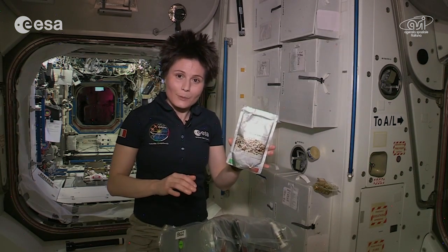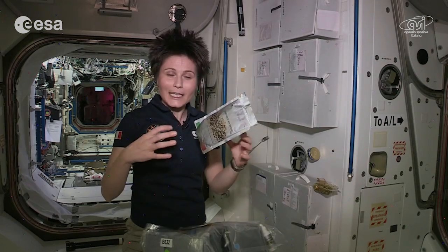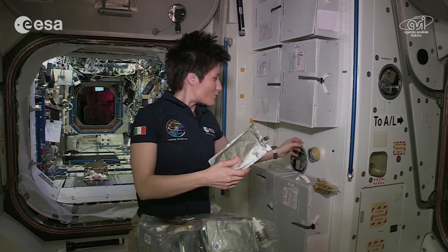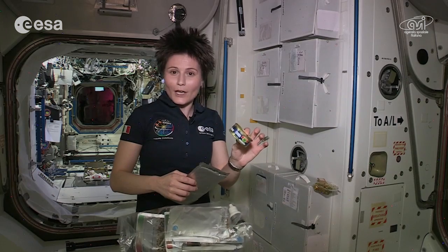Mackerel is a great source of healthy proteins, but also of healthy fats — those fats that our body absolutely needs to stay healthy and in good shape. On board, we have different kinds of fish, which are great sources of healthy fat. For example, thanks to our Russian colleagues, we have sturgeon.